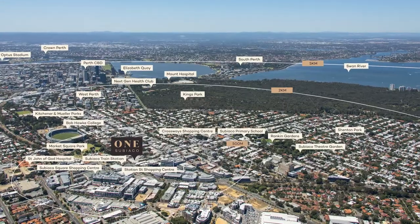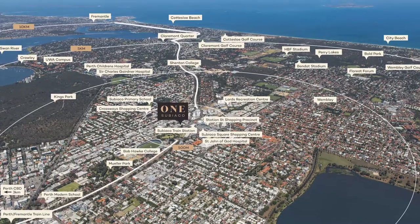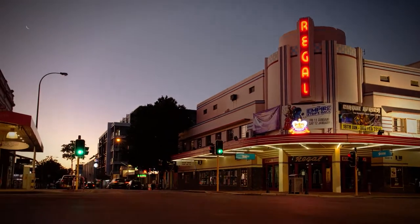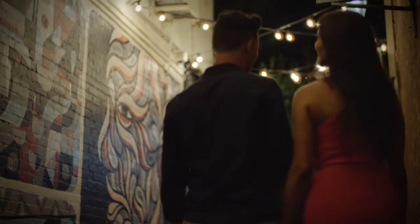One Subiaco is located on the old Pavilion Market site, which sat here for more than two decades, being one of the most iconic locations in Perth. Perfectly located between the city, river and ocean, Subiaco is a prized Western Suburbs location. With shops, cafes and restaurants at your doorstep, you will live the life of luxury in a highly sought-after location.